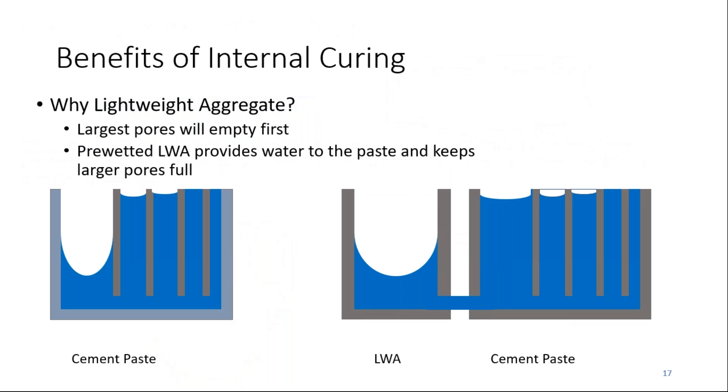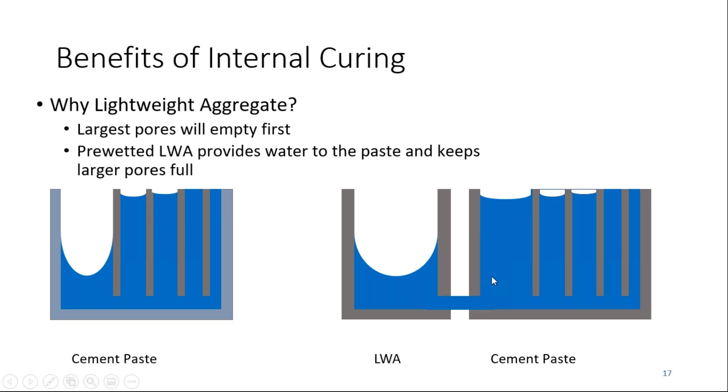Here's a different picture of what we've seen under the microscope. The cement particles are much smaller than the lightweight aggregate particles, so the largest pores will empty first. We pre-wet the lightweight aggregate — you saw the 'holy rocks' where the reservoirs were. They fill with water, and then as the cement paste begins to hydrate, it pulls the water from the aggregate to maintain that volume.